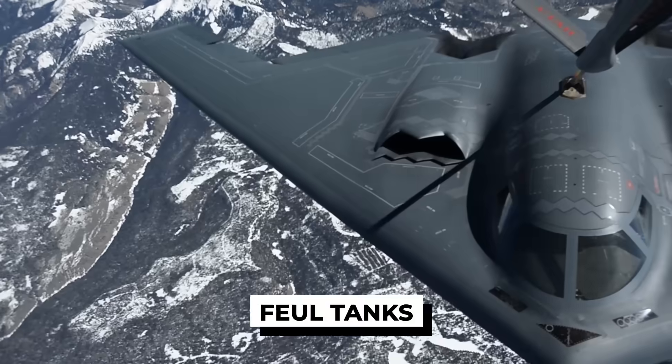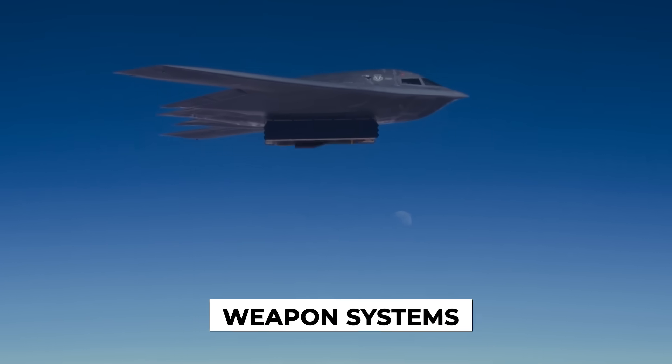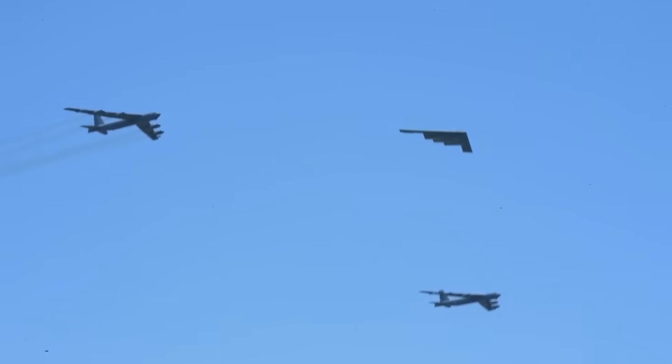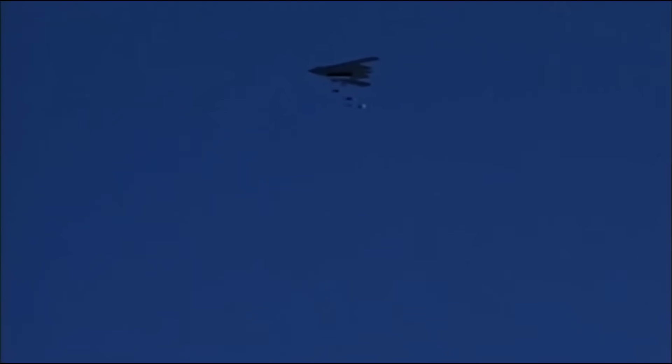Two pilots, fuel tanks, electronics, weapon systems, radars, hydraulics. Everything the B-2 needs to fly, fight and survive is packed inside its wing.